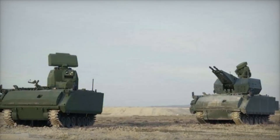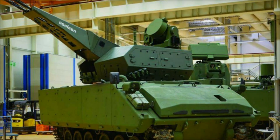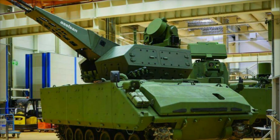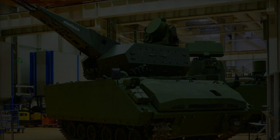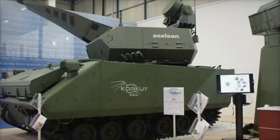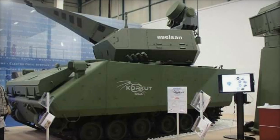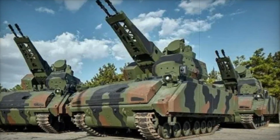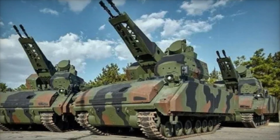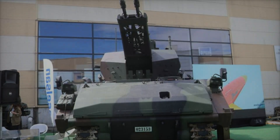In 2013, the world saw the debut of a remarkable machine at the IDEF defense exhibition in Istanbul, Turkey. This was no ordinary reveal — the Corkett 35 millimeter twin cannon gun system, developed by Turkey's own Aselsan, made an unforgettable impression sitting on the chassis of the ACV-30 tracked armored vehicle. It was a sight that spoke volumes about the future of Turkish air defense.